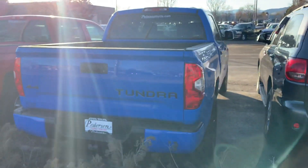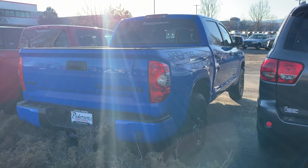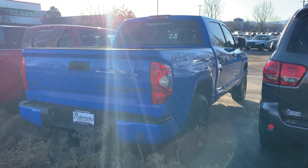Anyway, you guys get the hint — I just wanted to share that with you. Would you pick this color over the Army Green? Tell me the truth. As always, I appreciate you watching. We'll see you. Bye.